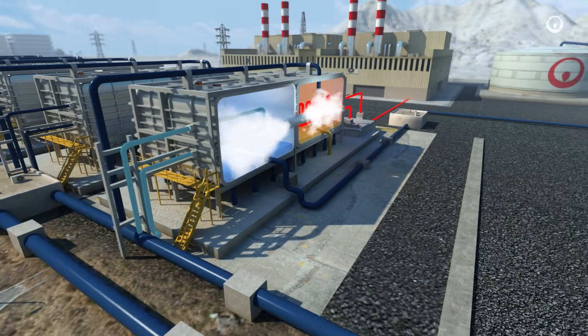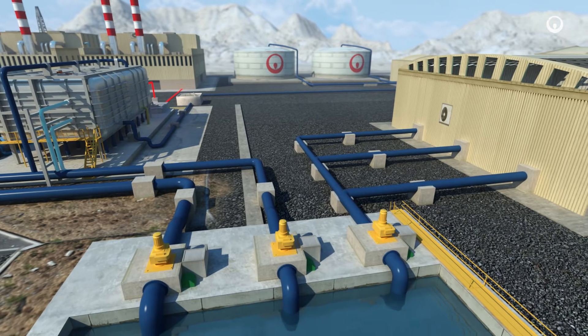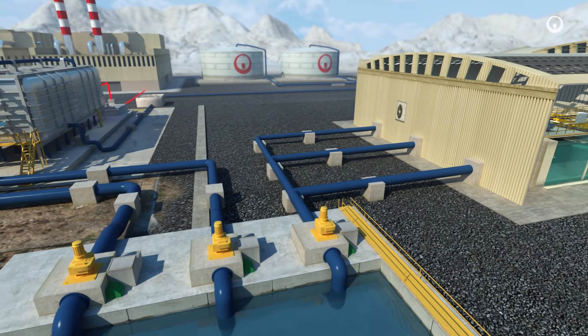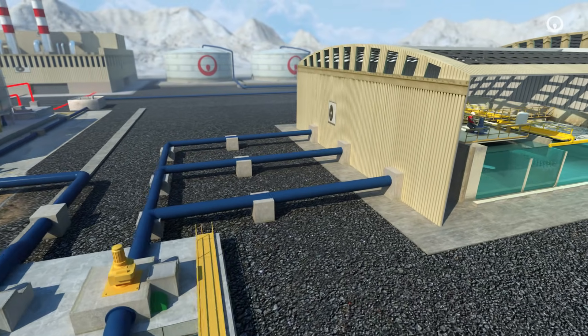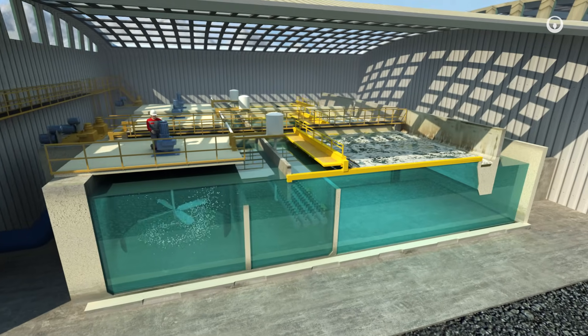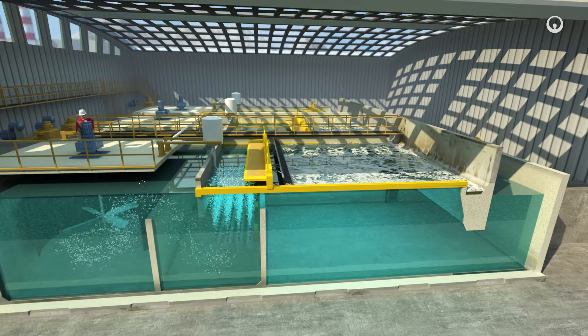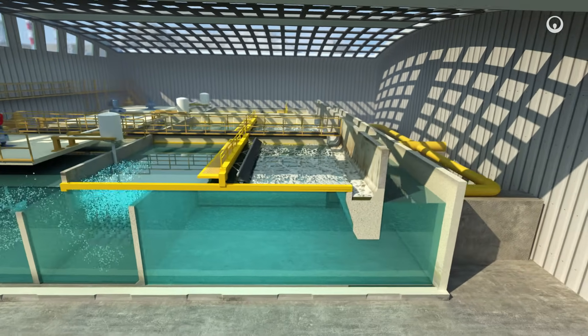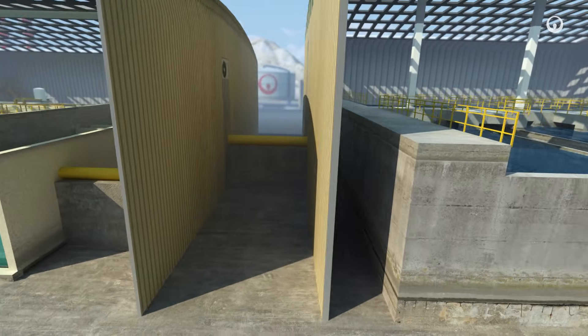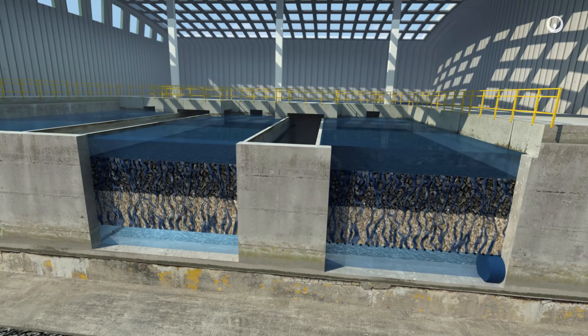The rest of the seawater heads into the reverse osmosis desalination unit. As there are algae and other suspended matter in the water, it needs to be pre-treated. A coagulant binds these particles, small bubbles lift them up to the surface and we skim them off. The clarified water then goes through layers of sand and anthracite that retain the finer particles.